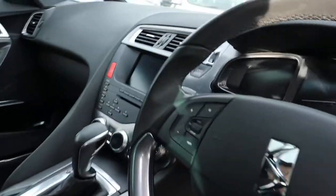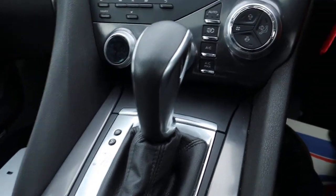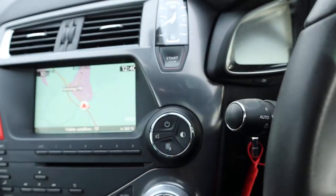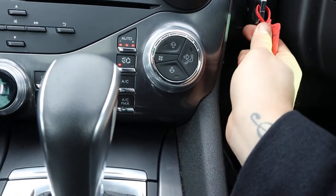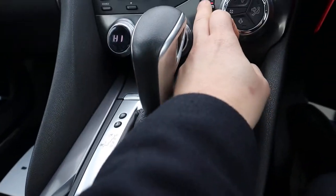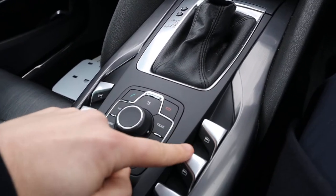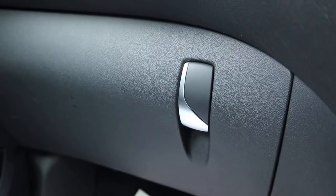Inside the car itself, as I said it is an automatic so you just put your foot down on the brake, hold on to the start button and away we go. There is your key — you can put that in there to charge the key as well. Such a gorgeous interior, you've got your chrome, the contrasts around everywhere. You've even got your DS logo there for the glove box.